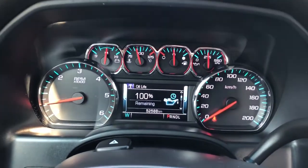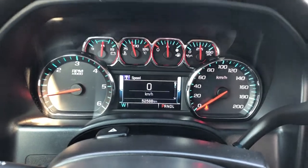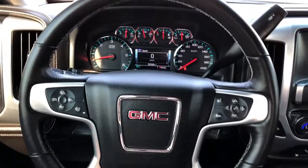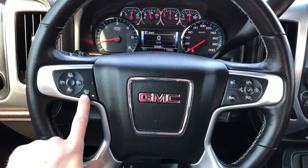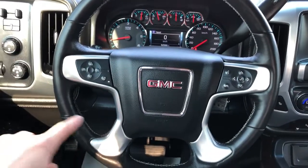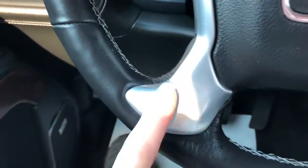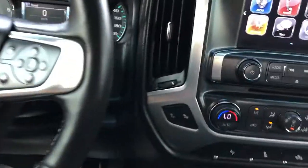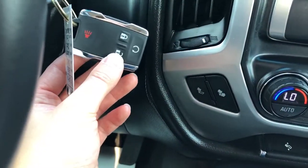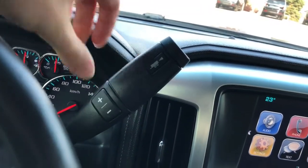Then our gauge cluster with screen — we also have a digital speedometer. Controls for that screen, cruise control, and a heated steering wheel option. The steering wheel is leather wrapped with grey stitching on the underside. We have a gear selection stalk and manual shift option.